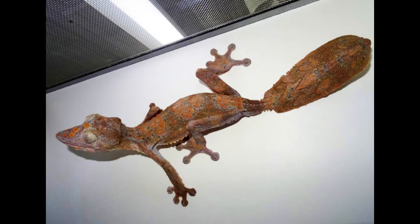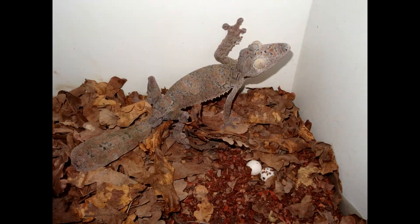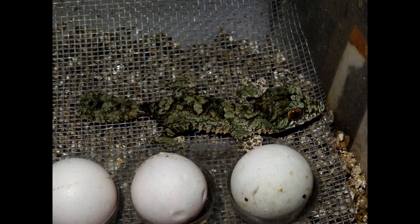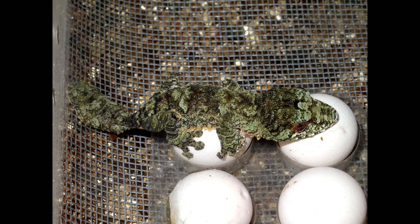Breeding season lasts from April to September. Age of puberty for both sexes is two and a half years. From one female during the breeding season we get from three to five clutches, one or two eggs in each. Pregnancy lasts from 30 to 50 days. The incubation period is about four months. The incubation temperature is at daytime 24-25 degrees Celsius, at night 22-23 degrees Celsius. We use vermiculite as a substrate for incubation.